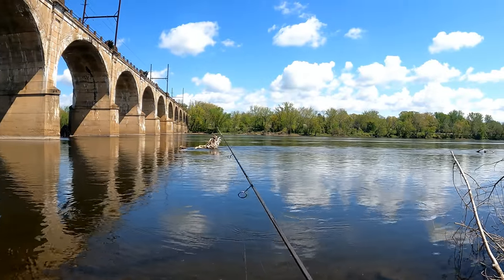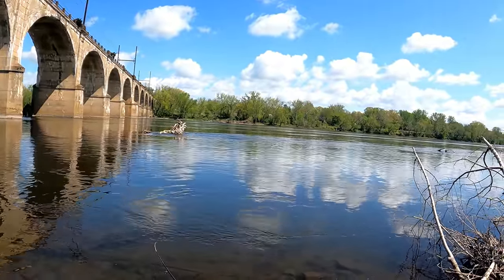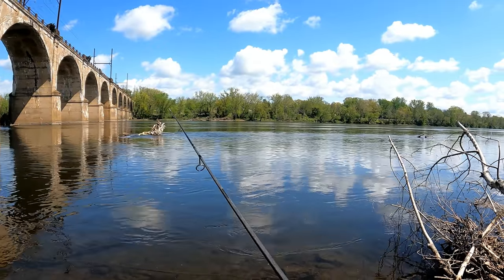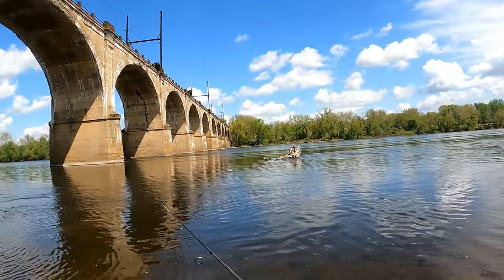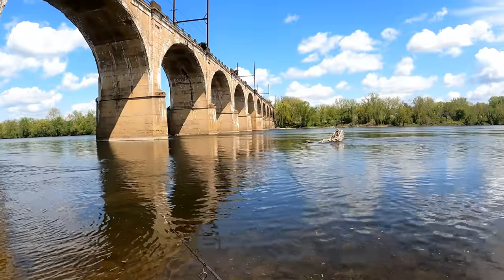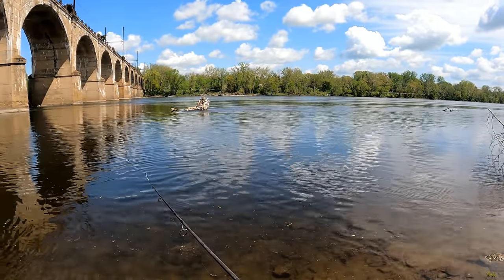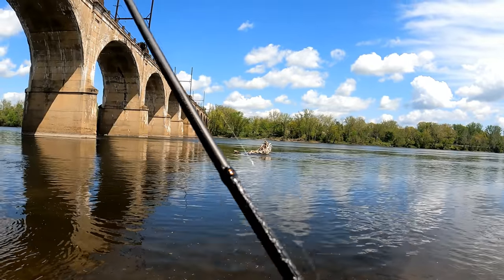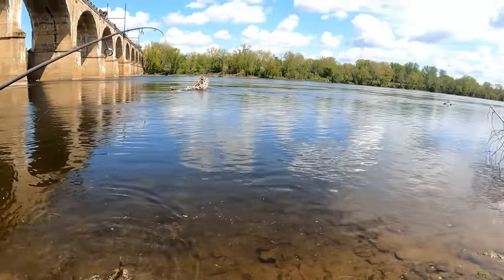Sometimes the shad is at the end of the current, you never know. There's a lot of junk down here though, gotta be careful. Had a bite — could have been a shad. Fish on! Flutter spoon baby! Is it another walleye? What is going on? I don't have shad on my list yet and the walleye keep showing up.